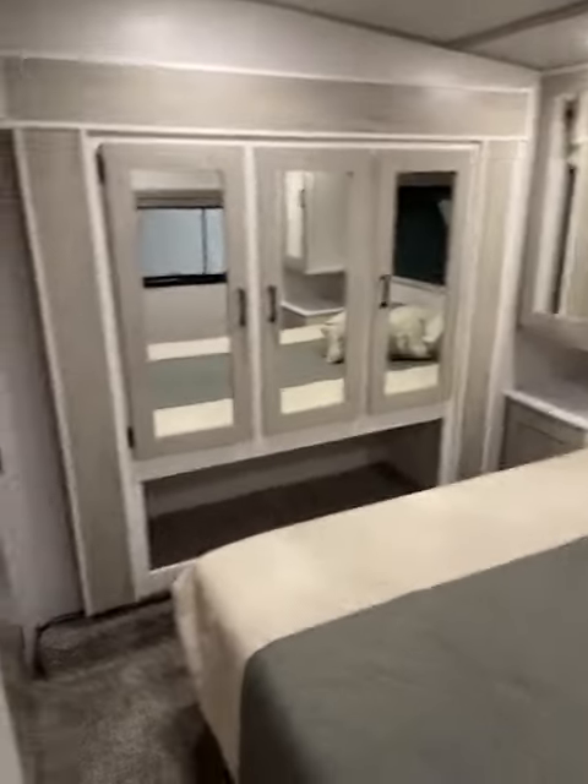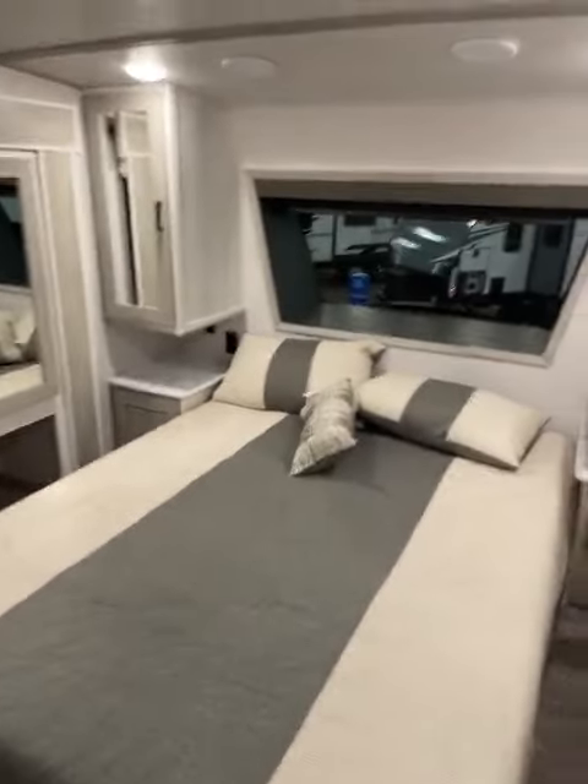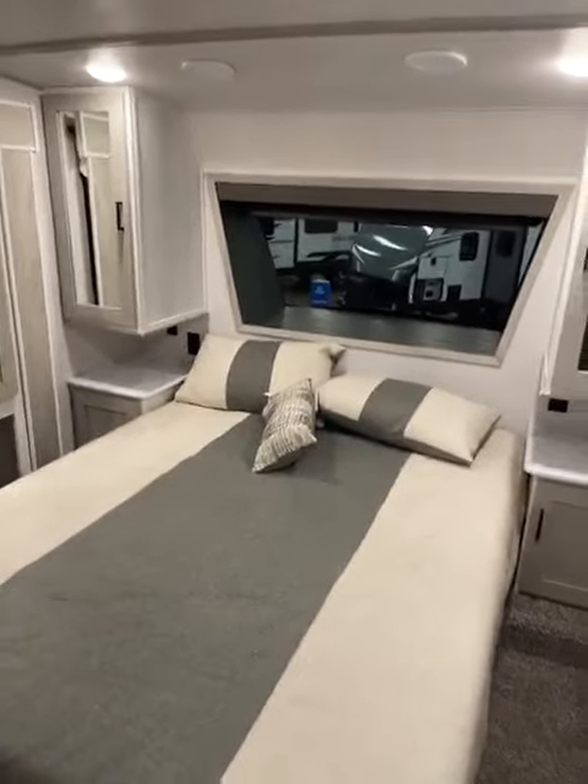And closet, closet, closet on the slide. Give me a call — Big Ben, Gander RV, 715-614-2121.